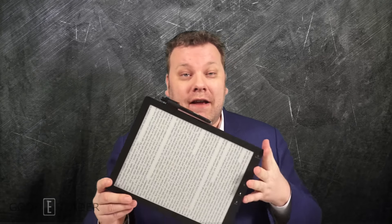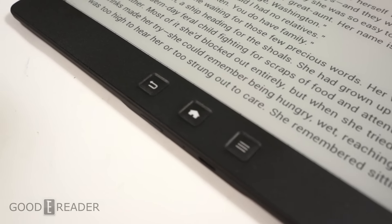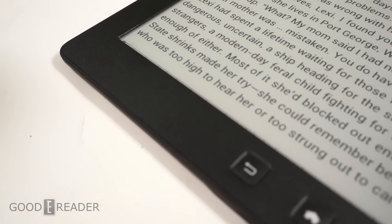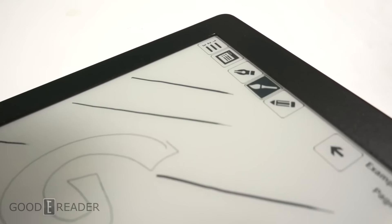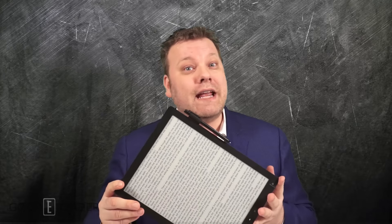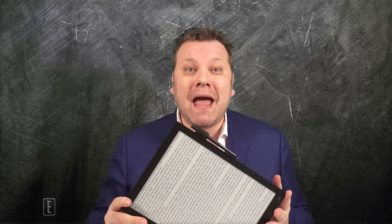Everybody wants a 13.3 inch e-reader. Everybody comments on our website and on various media channels asking for major companies to release a product just like this. We've listened to people who have said a 6 inch e-reader is too small. A 13.3 inch e-reader is just the right size to read ebooks, technical documents, maps, or to run your favorite apps.